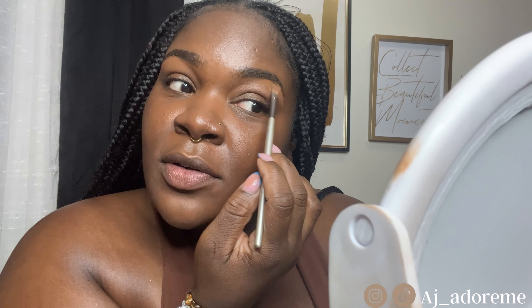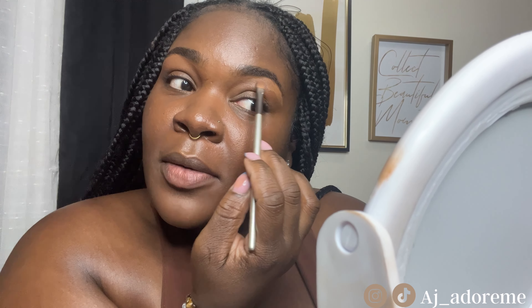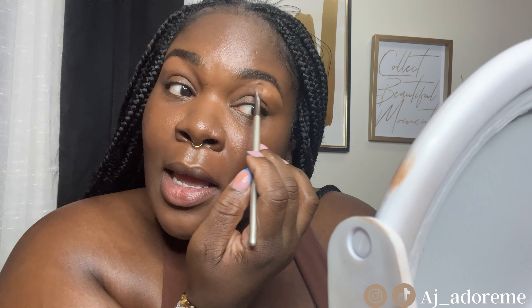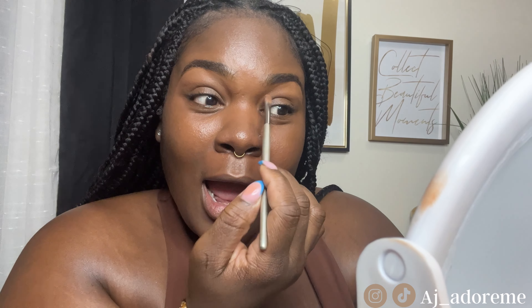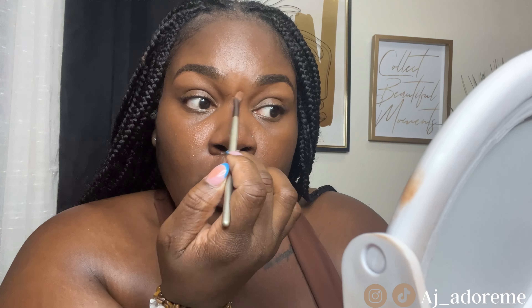I might not know how to do a full glam look yet, but when it comes to this everyday basic babe, clean girl look, I really feel like I've got that down pat. Beginner friendly, drugstore friendly — I really believe that. Now that you've blended all of that, we're going to take that same concealer blender and just blend it, making sure everything is blended seamlessly together.